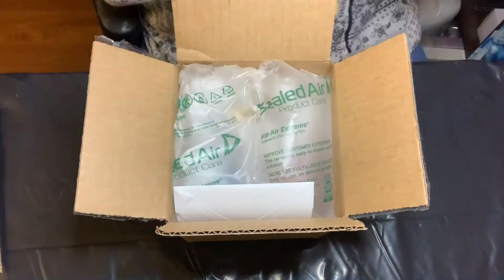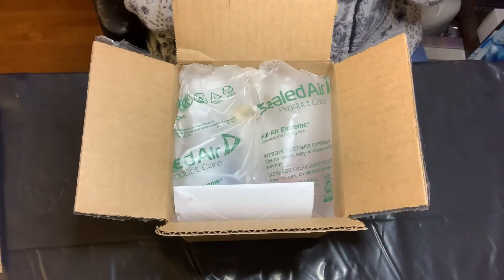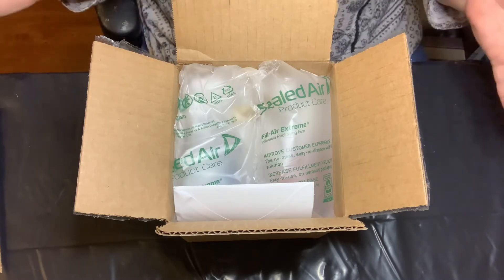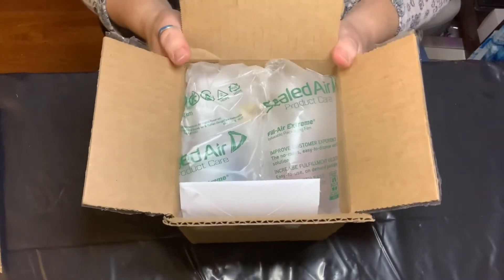Hi everybody! I got a fantastic package in the mail and I figured that I would do an unboxing video and explain and show off the goods to you guys.